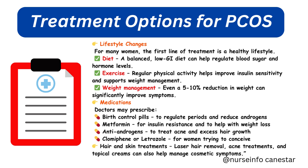Treatment options — while there's no cure for PCOS, there are many effective treatments to manage symptoms and improve quality of life. For many women, the first line of treatment is a healthy lifestyle. A balanced, low-GI diet can help regulate blood sugar and hormone levels. Regular physical activity helps improve insulin sensitivity and supports weight management. Even a 5 to 10 percent reduction in weight can significantly improve symptoms.